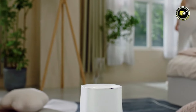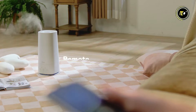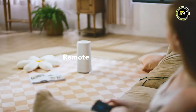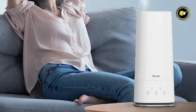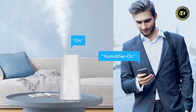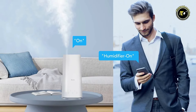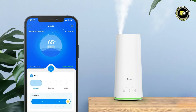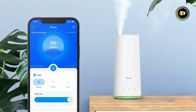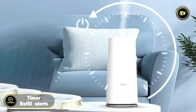Thanks to remote and voice control capabilities via the Gavi Home app, you have the power to adjust settings from anywhere, anytime. Whether you're lounging on the couch or miles away from home, managing your indoor climate has never been easier. Experience ultimate convenience with multiple app functions, including nine mist levels, custom mode, scheduling, timer, and refill alerts.